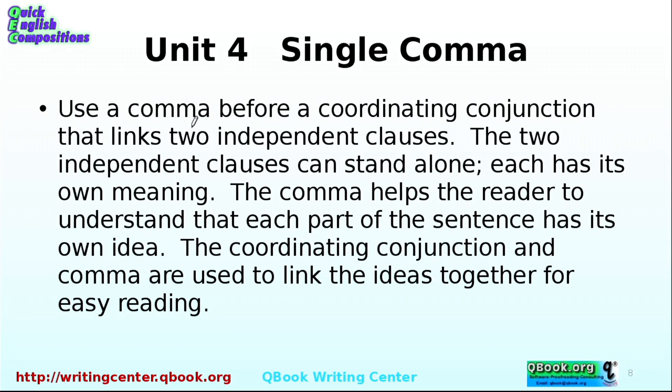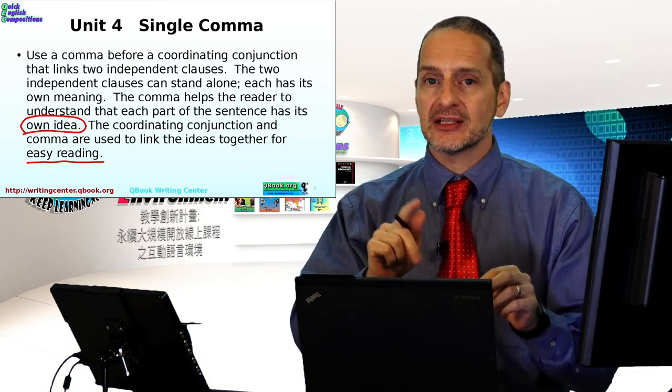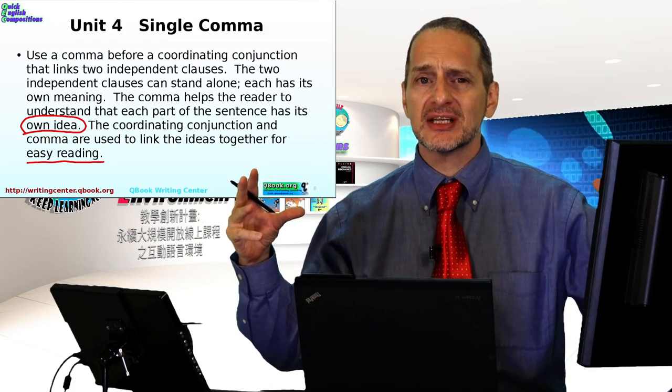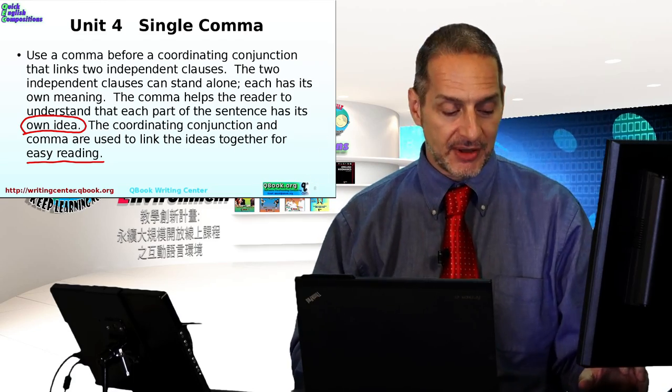Use a comma before a coordinating conjunction that links two independent clauses — basically two sentences. The comma helps the reader understand that each part has its own idea, and it makes reading easier. Be careful not to put too many ideas into one long sentence. If there are two ideas, consider two sentences. Can you bring them together? Yes, with a comma and a conjunction like 'and' — but make sure both parts are truly independent clauses.